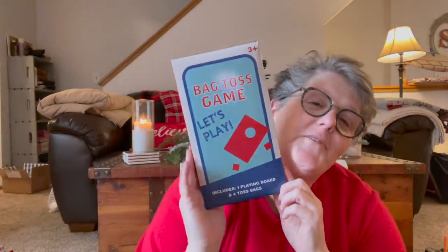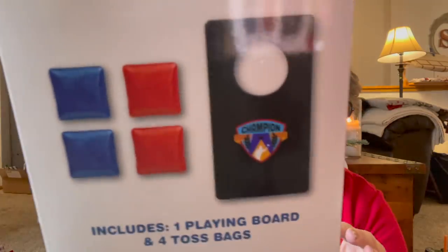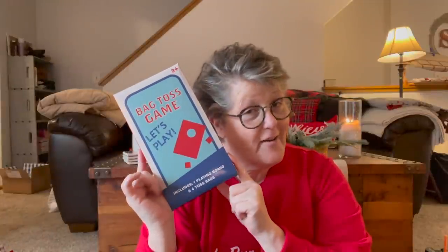I might have found another one of these games. I don't know why I'm so obsessed with these things, but I am. This is cornhole or bag toss, whatever you call it. I'm going to have to set all these up and have my family over for a little mini game Olympics or competition of some sort. But this is the latest one I found.